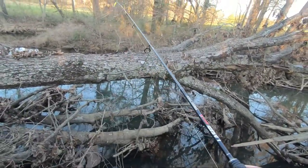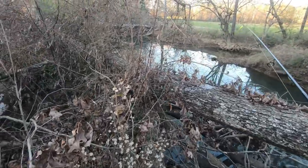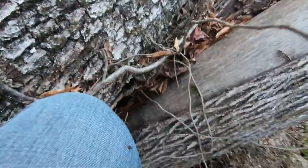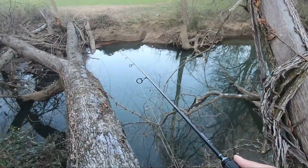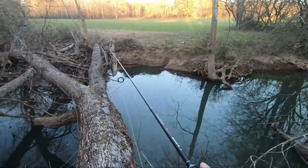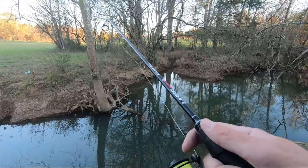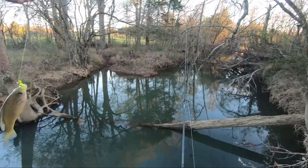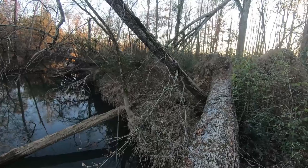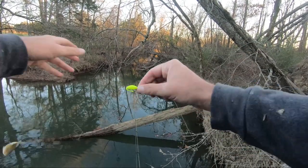That spot over there looks really good if I can get over there. There's a big old tree right here. One more tree and I'll be right on top of the fish I think. Probably scared them all off already — got stickers all over me. Oh, I've got a fish! All this hiking wasn't in vain — I came through all this stuff and walked out on this tree for this bluegill right here. You were worth it buddy!